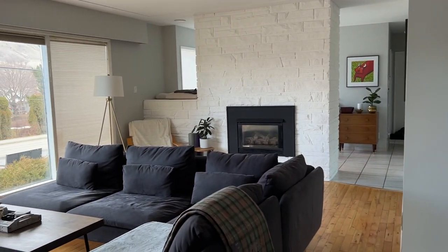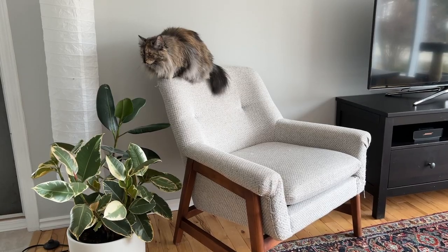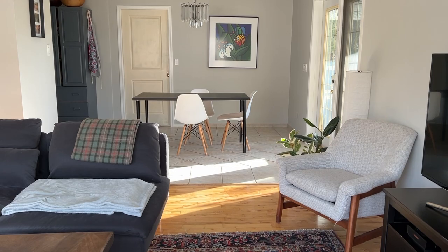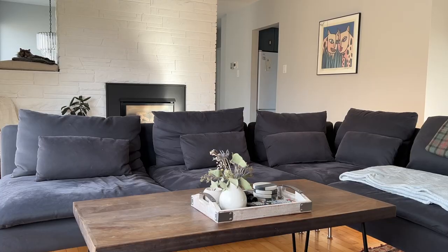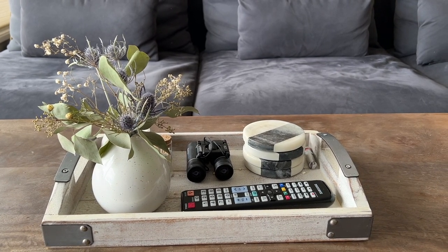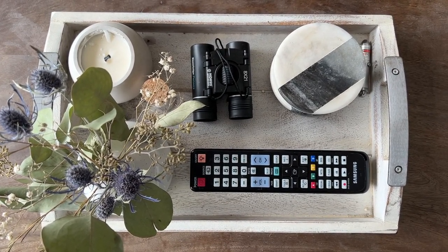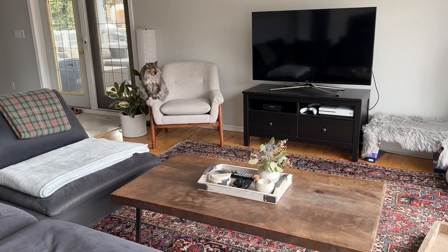Next to the dining room we have the living room — a cozy space with big windows that let in lots of light, a few plants, and plenty of seating for having over friends and family. On the coffee table I have a tray with a vase of dried flowers, a candle and some matches, binoculars for watching birds out the window, a TV remote, coasters, and Rhubarb's laser pointer. I decided to put everything in a tray as it looks a little neater than having it all just piled on the table.